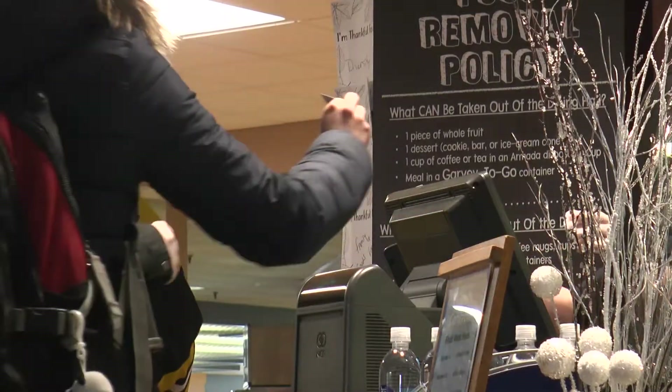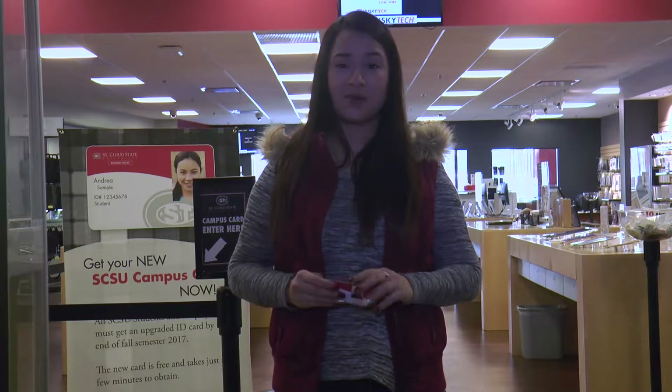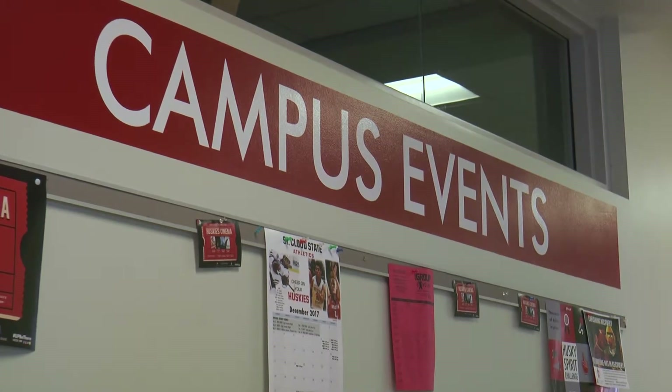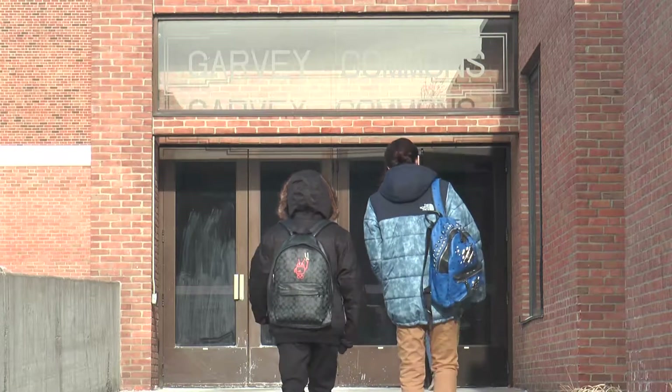It's out with the old and in with the new card that has a chip inside to better protect the private information of each cardholder. And you'd be surprised just how important this little card actually is — allowing you access to campus events, printing services, and much more. It is important to get it replaced soon. Otherwise, your old one won't work. Plain and simple. Won't work on the buses, won't get you in the athletic events. Printing won't work. Everything will be done.